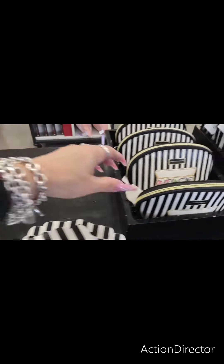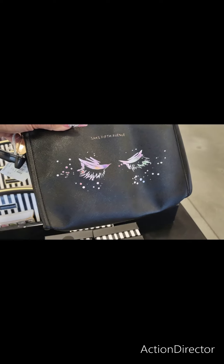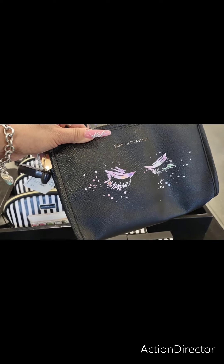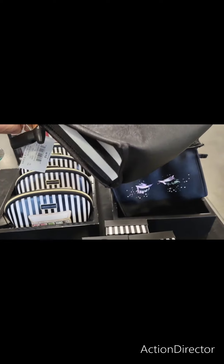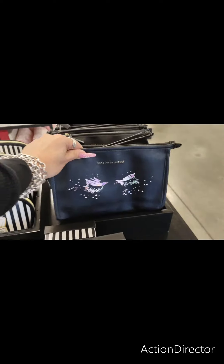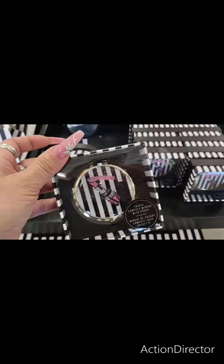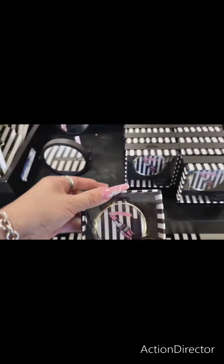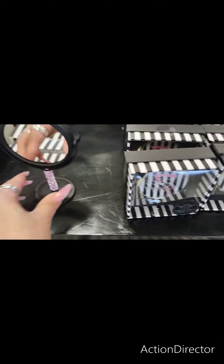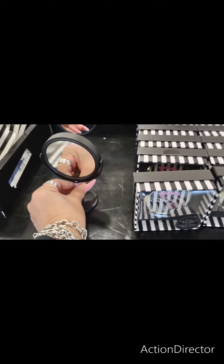Let me show you the different one. This one has the eyeshadow palette. And then this one has, of course, like the unicorn dust and the long eyelashes. This one is going to be $14.99. And what is this? Oh, this is the compact. Look how pretty that is. $14.99.